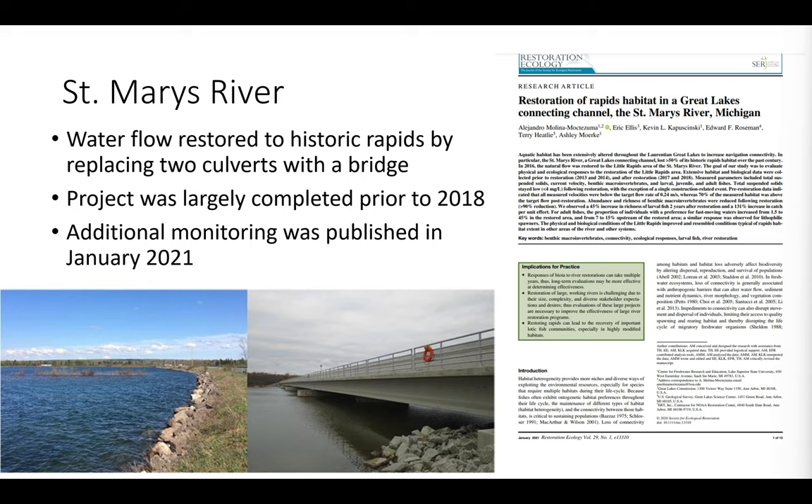The Little Rapids project in the St. Mary's River was actually completed in 2015, but I want to mention it because there's ongoing data collection. The photo shows the causeway that was there before, replaced by a clear span bridge to restore water flow to the historic rapids. Biological data was collected before construction in 2013 and 2014 and after construction in 2017 and 2018, published in a 2021 paper that observed a 45 percent increase in richness of larval fish and a 131 percent increase in catch per unit effort. We've identified funding to go back and collect additional data in 2024 and 2025 to extend the post-restoration timeline.